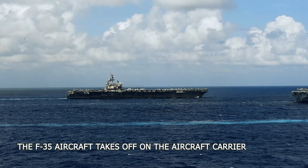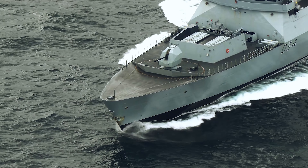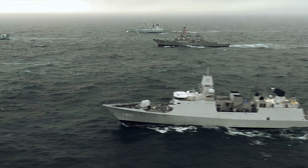While on deployment, the carriers are intended to be accompanied by one or more destroyers, at least one anti-submarine warfare frigate, and additional ships for resupply and support.